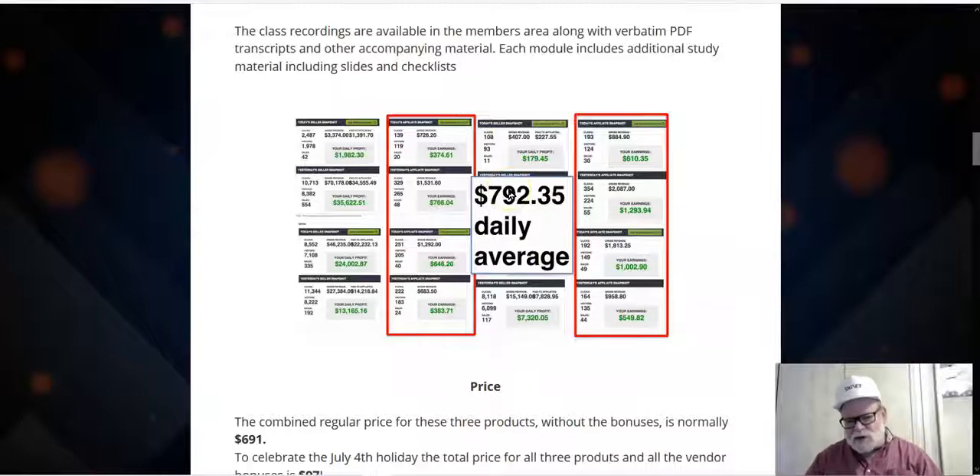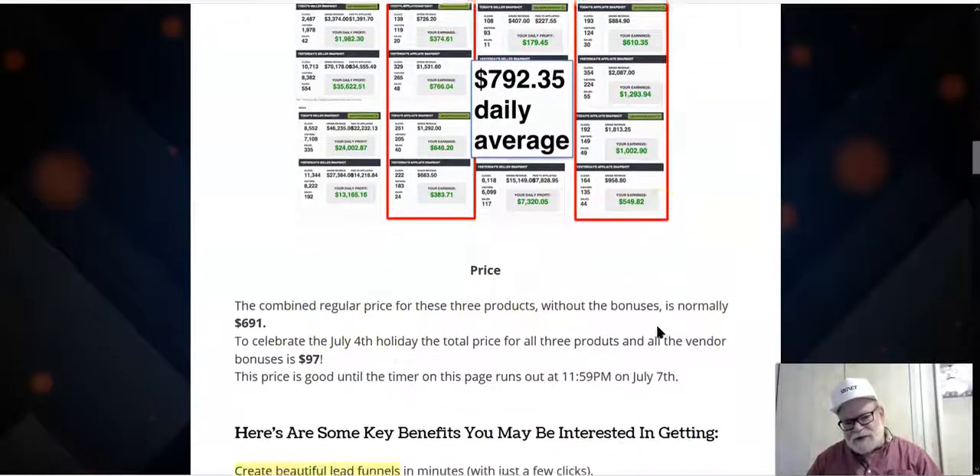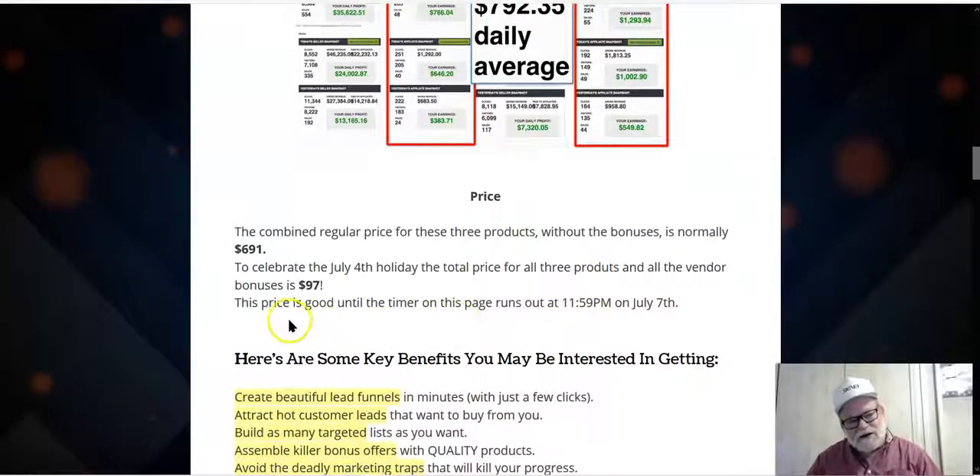What is all this going to cost you? With all the material, it would seem this is a very expensive product. The 2,000 emails alone are valued at $1,997, and a dollar per email is pretty cheap when you sit down to write them. The combined regular price for these three products without bonuses is normally $691. But for the three-day Freedom Sale period celebrating the 4th of July, you can get the entire package — all three products, all the bonuses, all the software, all the done-for-you funnels, all the lead magnets, 150 lead magnets, and the 40 bonus products — for a one-time cost of $97.